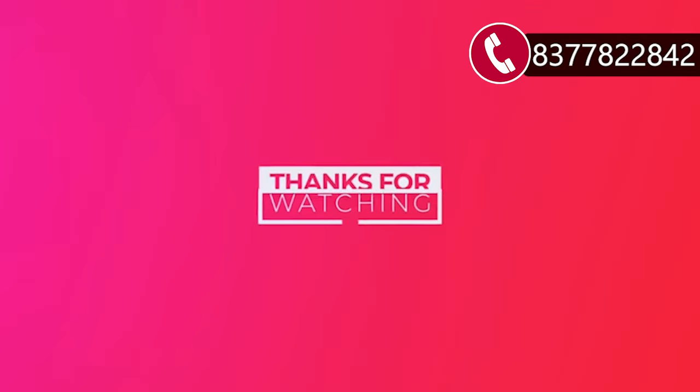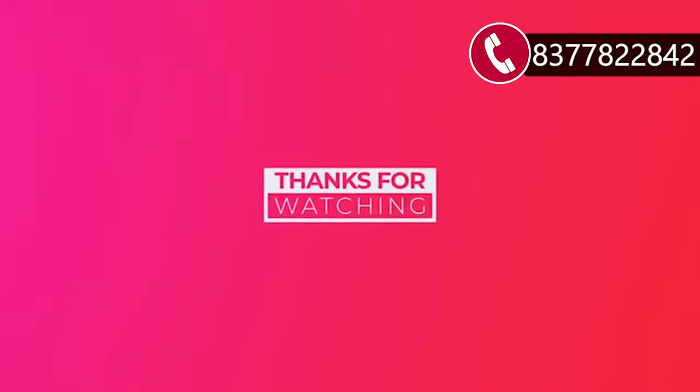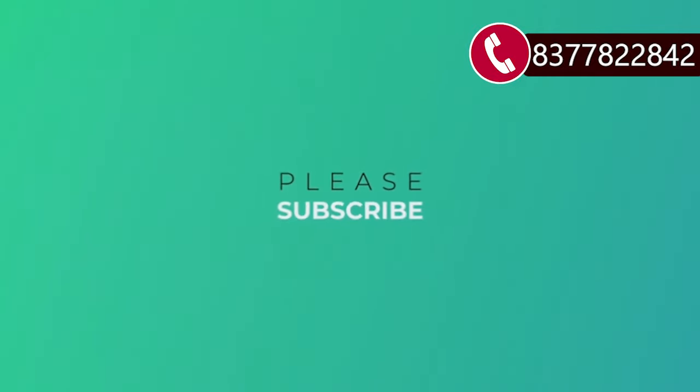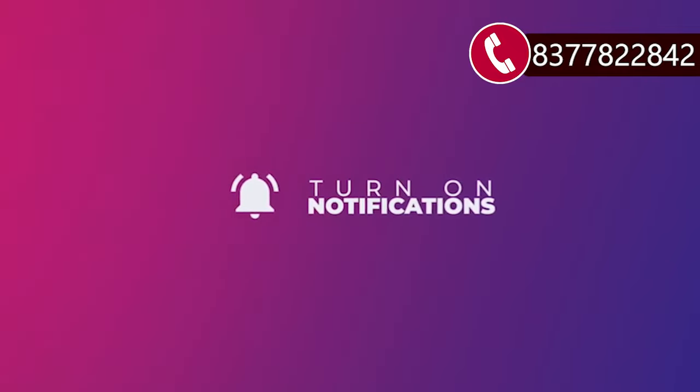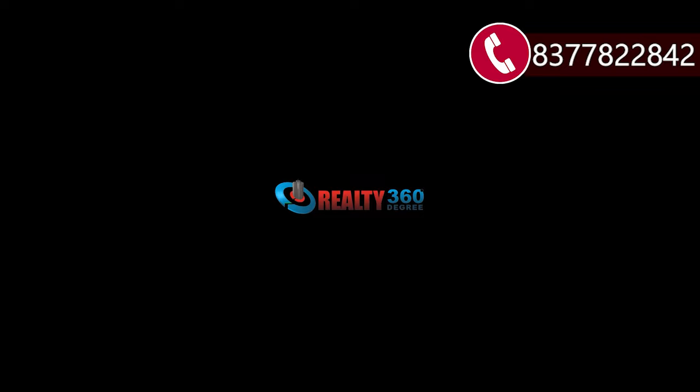And with that, we have come to the end of this video. If you like this video, please like it and subscribe to our channel, Realty360Degree, because we will bring the best properties for you. Thank you so much, bye-bye.